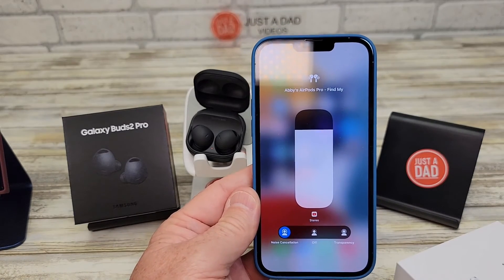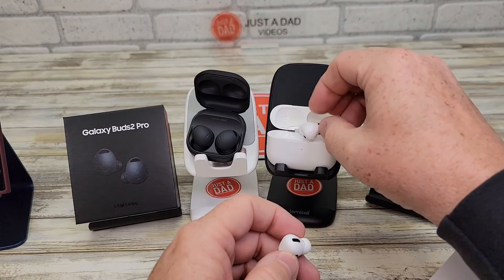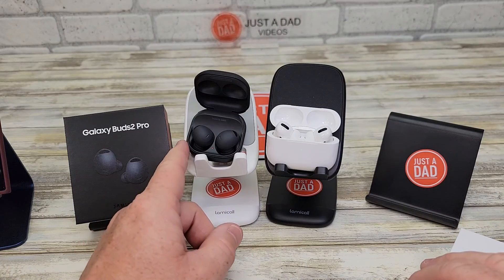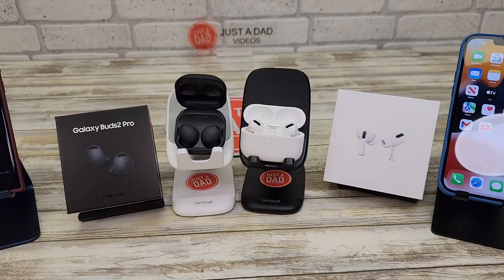I can still hear quite a bit of background noise. Yeah, it just confirmed what I thought about earlier. I've been using these for just a little bit now, and I definitely think the sound cancellation is a lot better on the Samsung Galaxy Buds 2 Pro. I hope this video helps. Thanks everybody for watching.